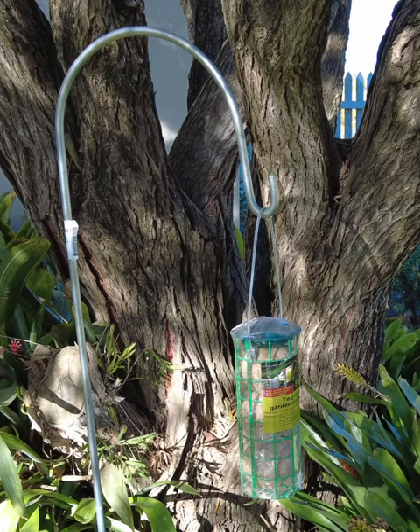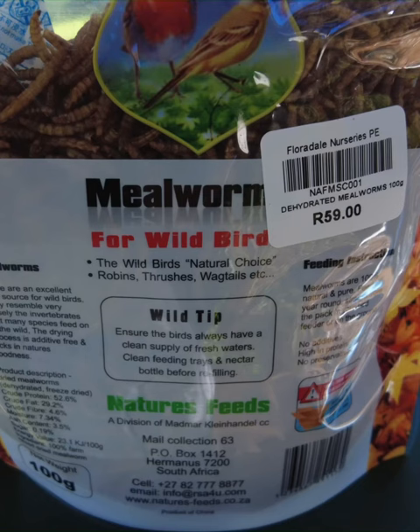Our range of mealworms provides a great source of protein for little birds over these months when they're starting to nest and getting ready to breed.